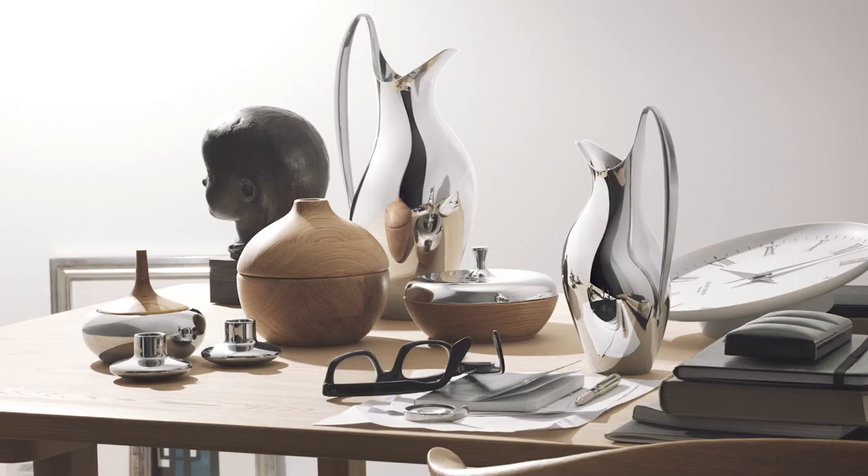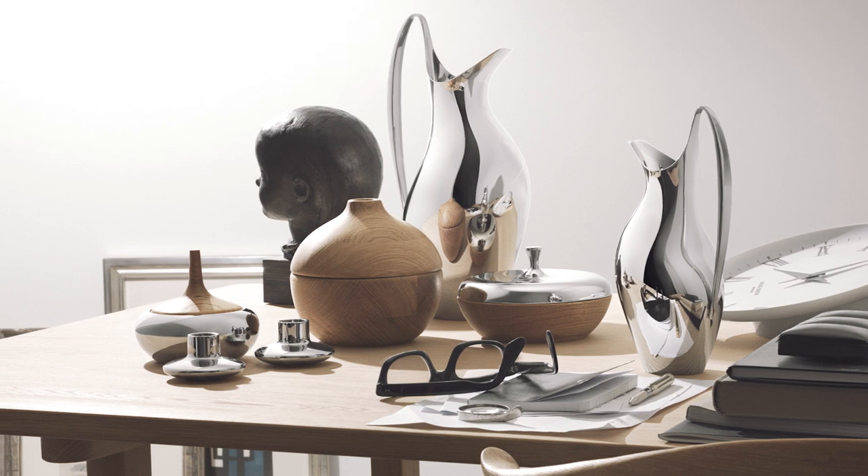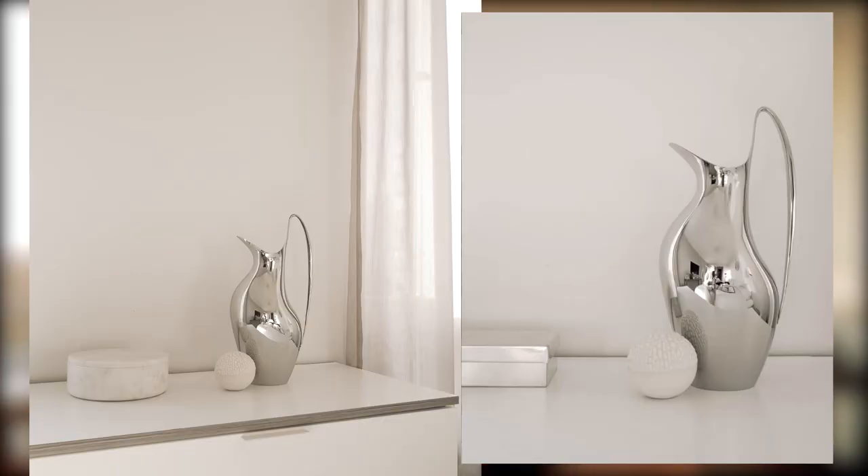Henning Koppel designed the iconic HK Pitcher for Georg Jensen in 1952. The elegant pitcher features a slim, long handle and exaggerated lip. When not in use, the pitcher makes an attractive decoration for the kitchen or dining room. The HK Pitcher is made of mirror-polished stainless steel and is available in different sizes.